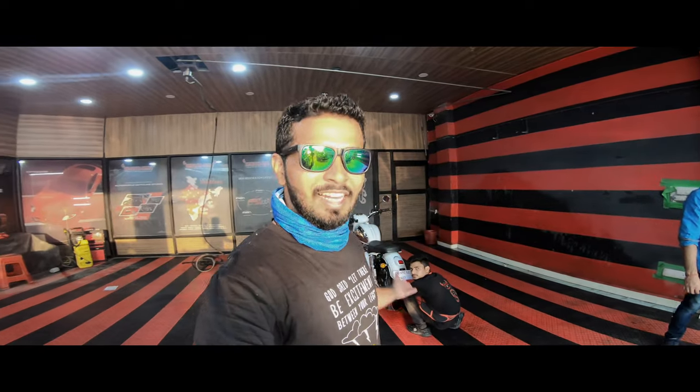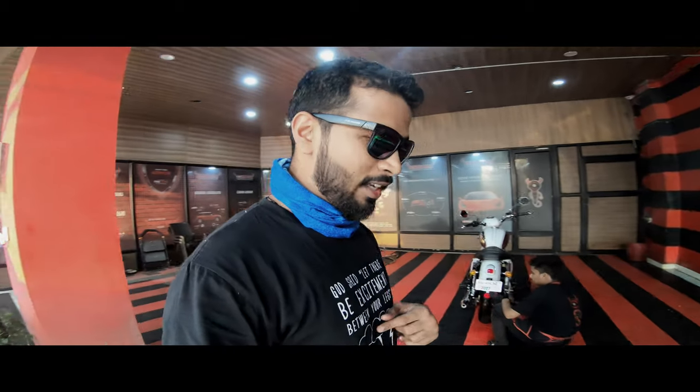We are back with our Jawa Classic in white color. I had a Jawa 42 initially but we had to change to the Classic because my friends already have the 42.